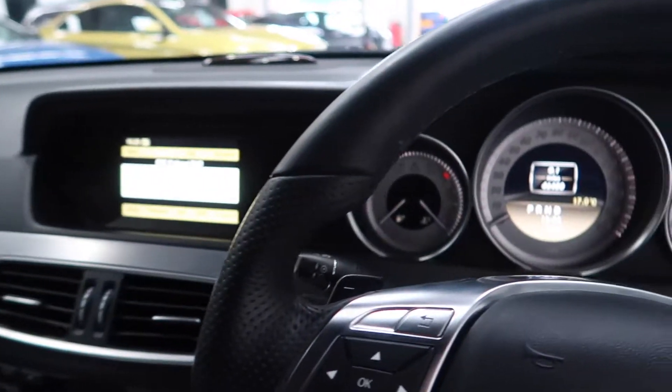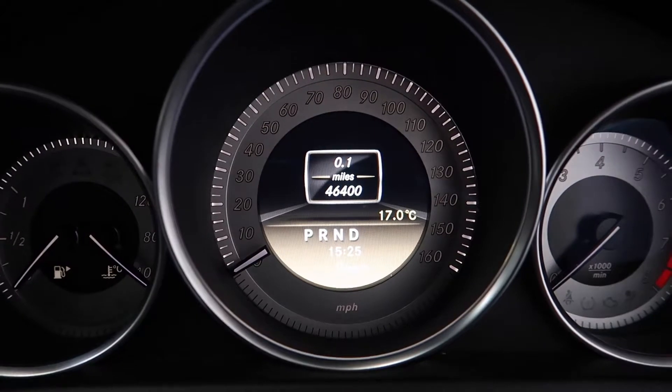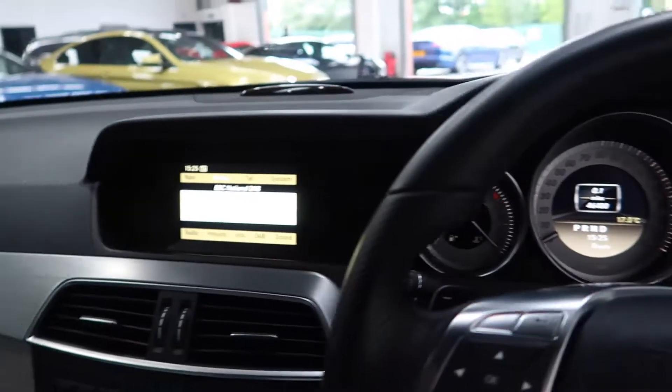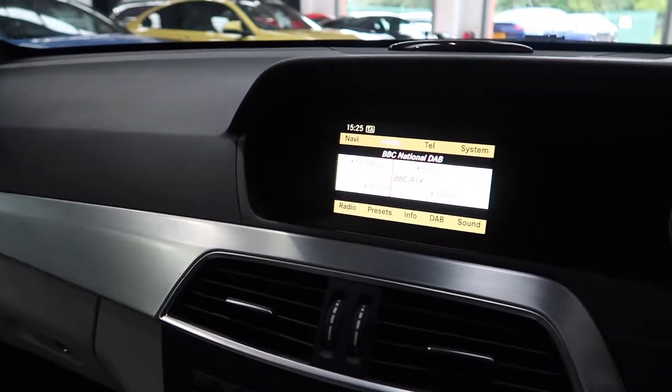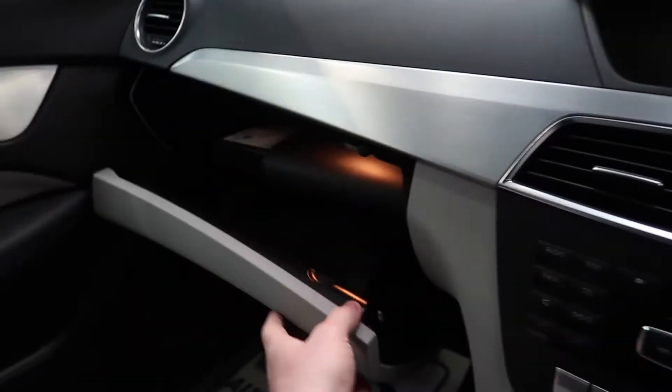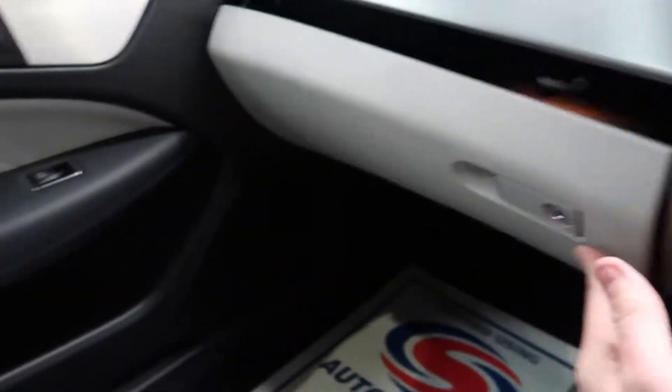The mileage on the Mercedes is 46,400. In the centre you have your digital radio entertainment system, plus more storage and the glove compartment.